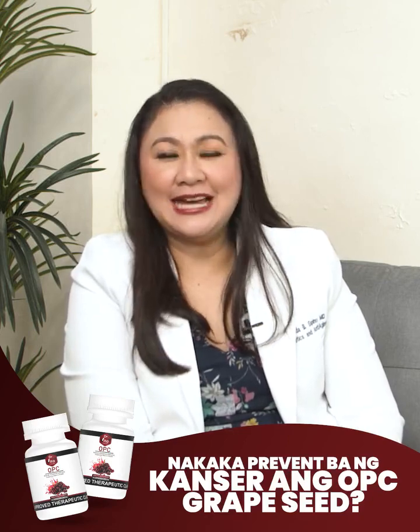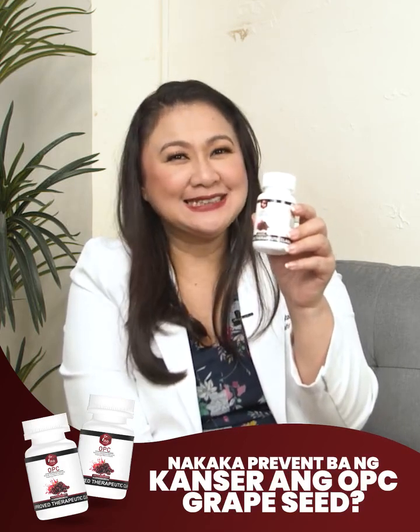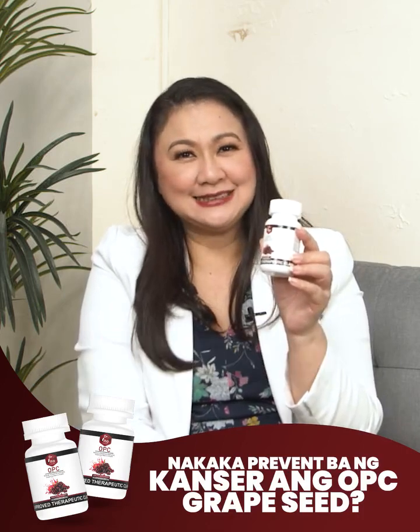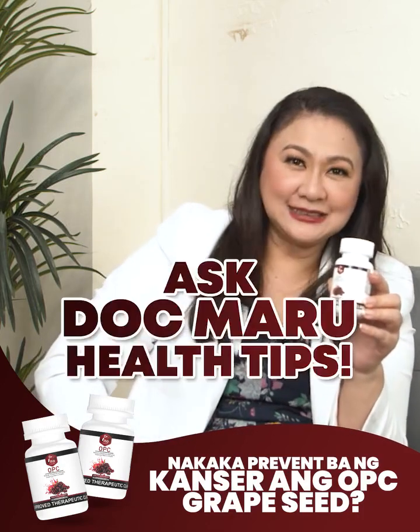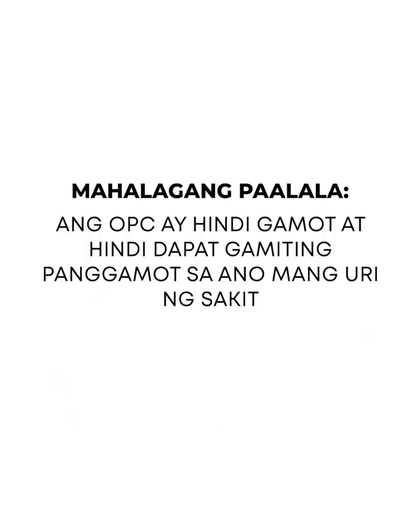Live life healthy and cancer-free with Dr. Vita OPC. Live life to the fullest. Like, follow, and share for more Ask Dr. Maru Health Tips. Mahalagang paalala, ang OPC ay hindi gamot at hindi dapat gamitin panggamot sa anumang uri ng sakit.